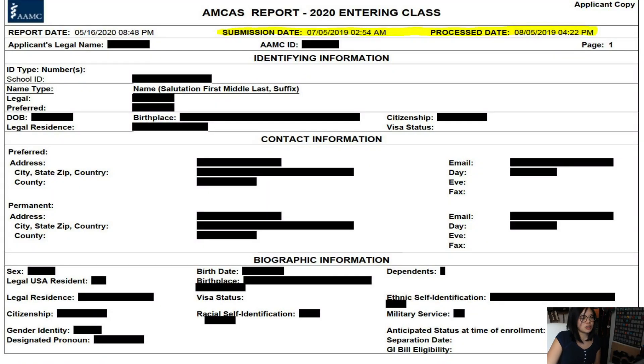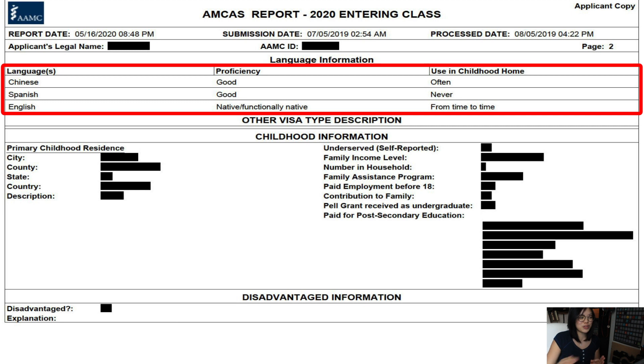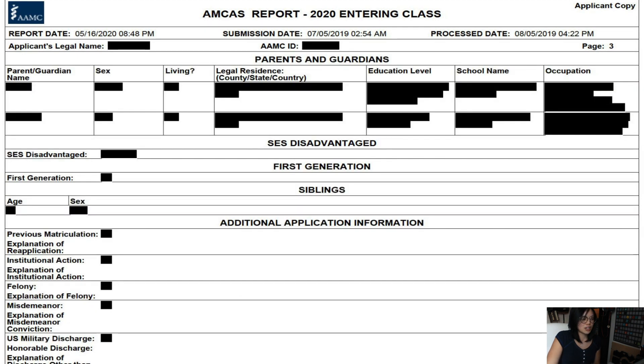So to get started, as you can see up top, the submission date was in July because when I first applied, I had only applied to DO schools. I didn't know that I wanted to pursue MD until later on in the process, so that's why I applied a little later. That's obviously not recommended — you want to apply as soon as the submission cycle opens. The rest here is identifying information that I blocked out, and here I have my languages. I'm still currently working on improving my Chinese and my Spanish, but that's something that's years in the making.